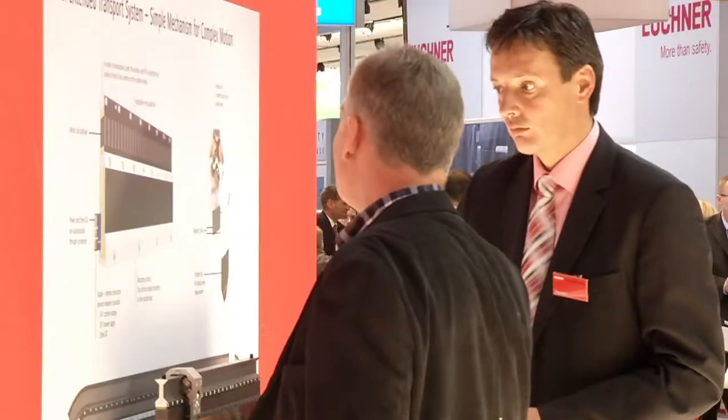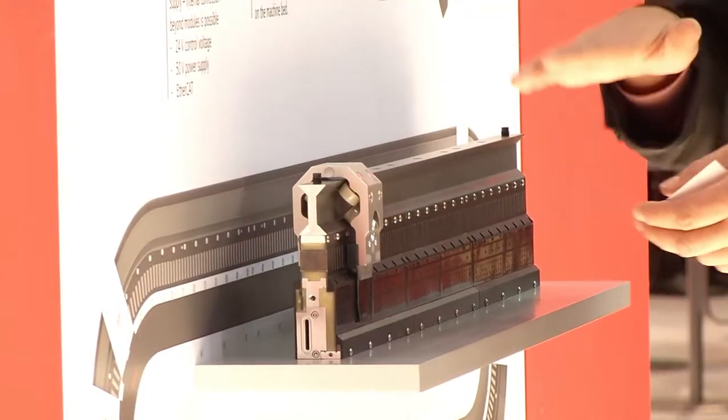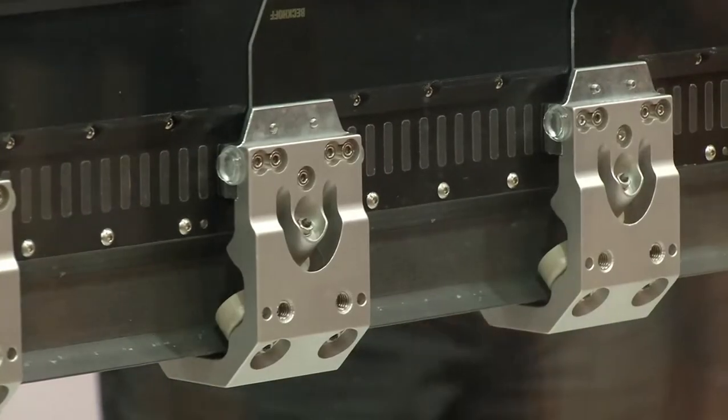Also on show for the first time live in Nuremberg is the innovative XTS linear transport system from Beckhoff, which makes completely new machine concepts possible.